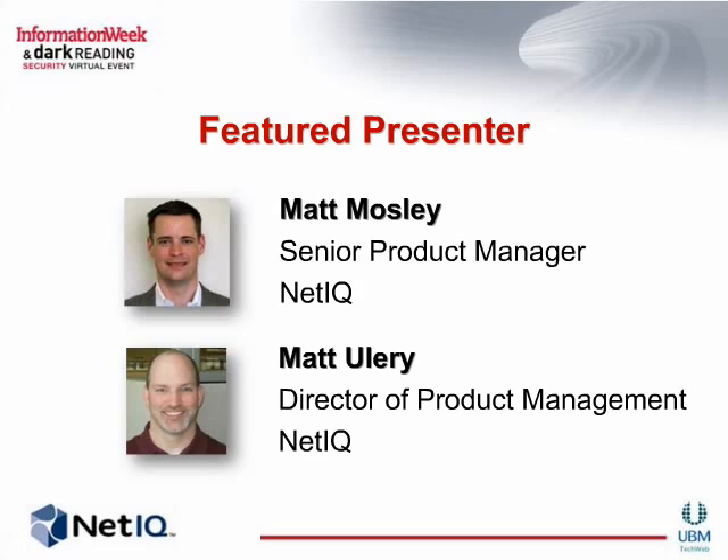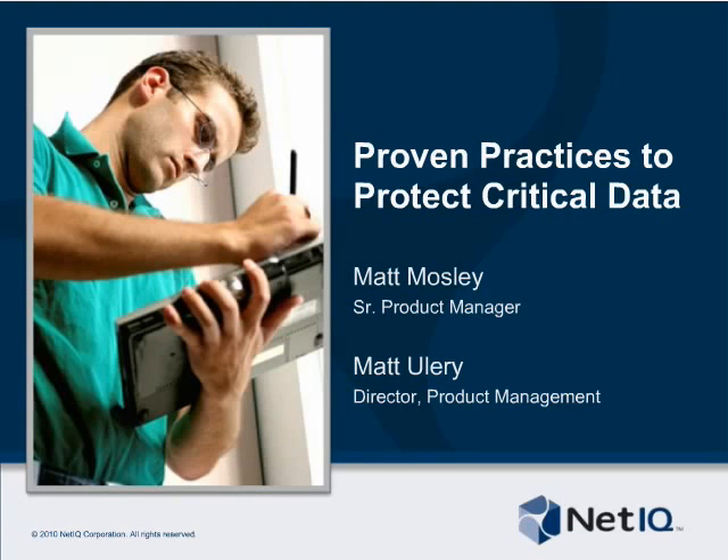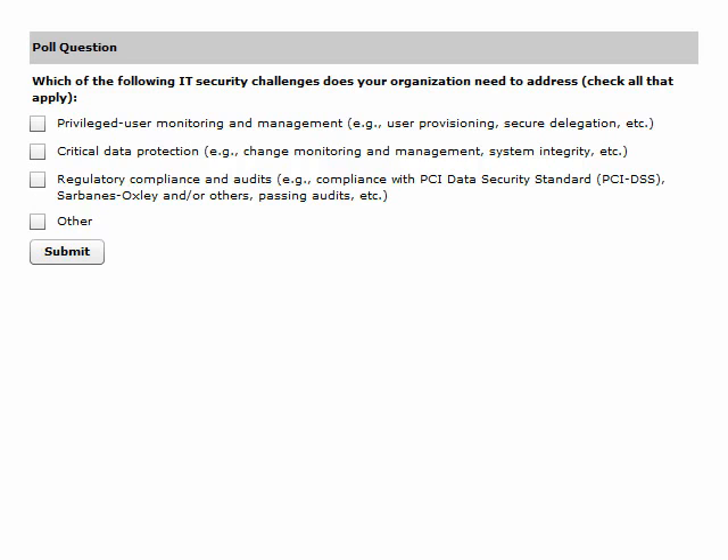Thank you for participating in our poll. Here at NetIQ, we spend a lot of time talking to our customers and prospects, as well as industry analysts and members of other security organizations. What we continue to hear is that IT organizations are increasingly expected to be service-driven. IT budgets continue to be cut, and people are generally the fastest-growing expense. As a result, organizations can't afford to hire experts in every area and are looking to contractors, partners, and even outsourcing of entire IT staffs, while new and complex threats are emerging.